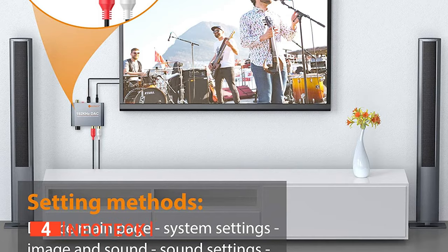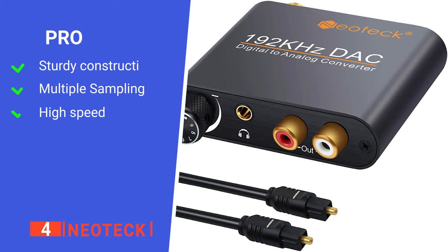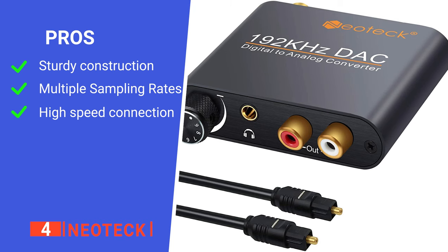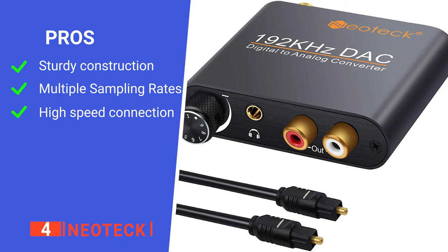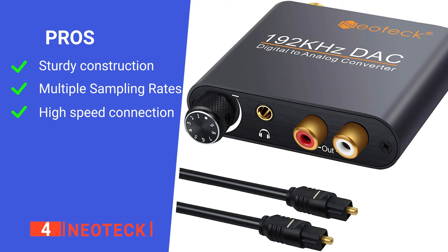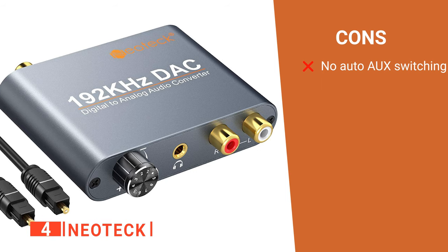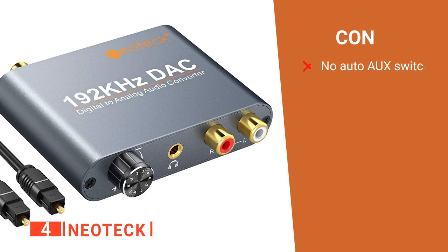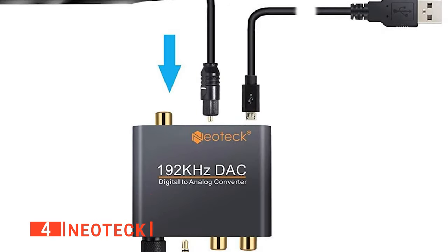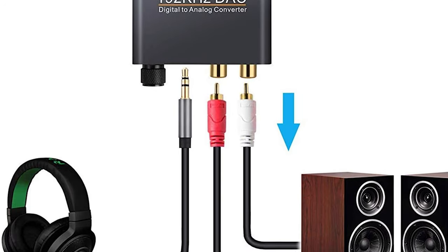Lastly, the durable aluminum metal case is lightweight, rugged, and heat-resistant. Its pros are: it's made of durable aluminum, it has a wide range of sampling rates, and it has gold-plated ports for better signal transmission. However, it won't automatically switch aux inputs when you plug headphones in. The NeoTek is a well-constructed unit that is ideal for connecting old audio receiver systems to new smart TVs.